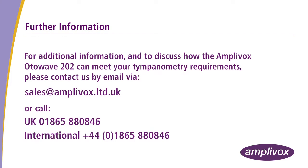For additional information and to discuss how the Amplivox Otowave 202 can meet your tympanometry requirements, please contact us by email at sales@amplivox.limited.uk or call +44 1865 880 846.